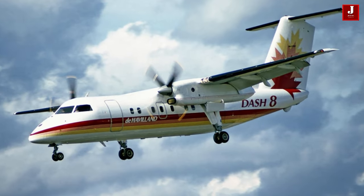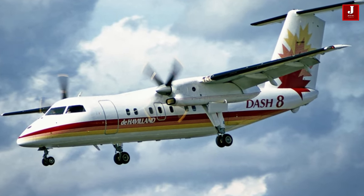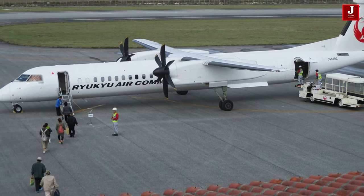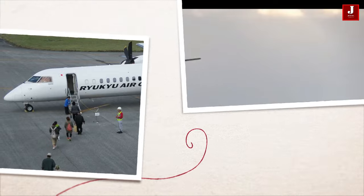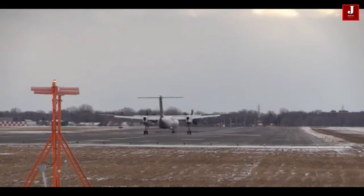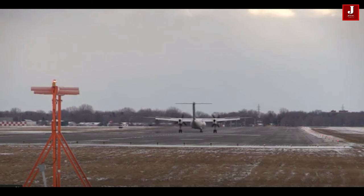The Q-400 is the latest and most advanced model, equipped with modern avionics and engines. It is the fastest and longest-range turboprop aircraft in the world, with a cruising speed of around 530 kilometers per hour and a range of around 2,400 kilometers.